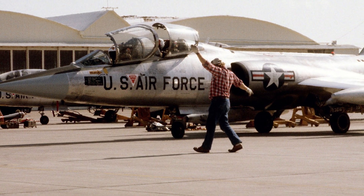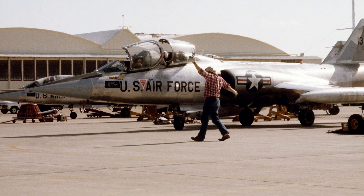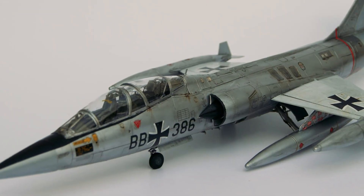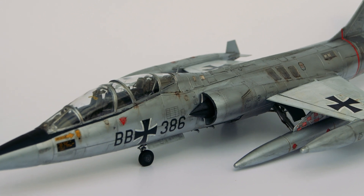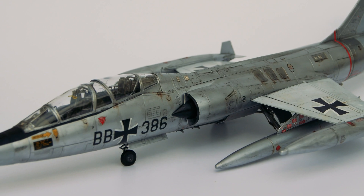Two: revolutionary wing design. The Starfighter's ultra-thin wings were groundbreaking, but limited its lift and fuel capacity. While they enabled supersonic speeds, they reduced the aircraft's range and made it less efficient at lower speeds.